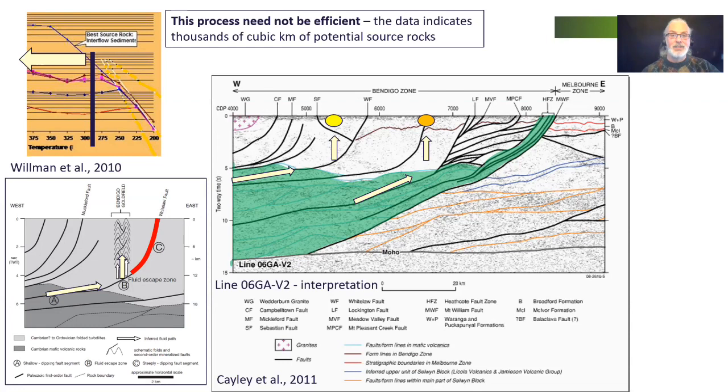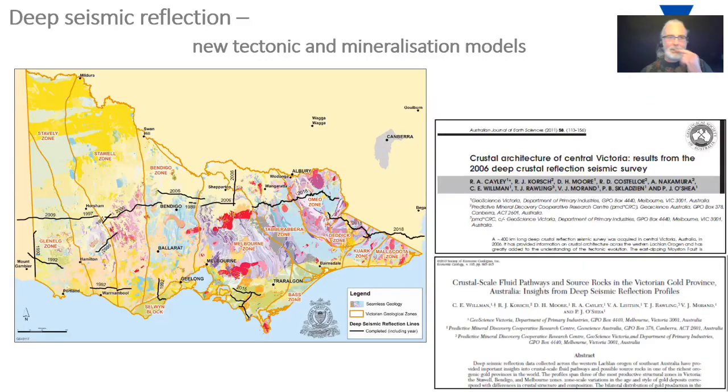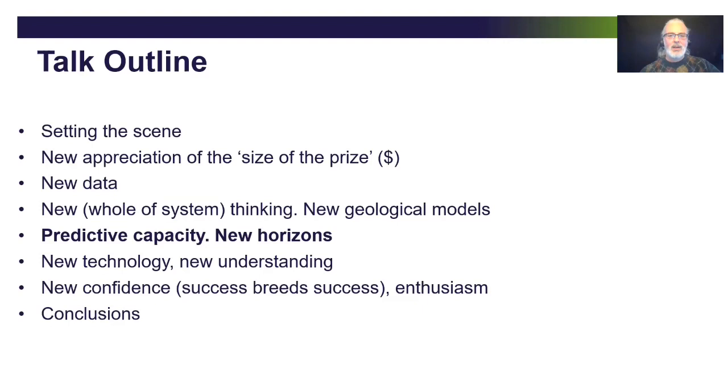A similar scenario is possible for goldfields like Fosterville. One interesting idea this new data throws up is that structures hosting the gold — like the Fosterville Fault at Fosterville — may not have been the important structure for the plumbing of the gold at depth; that could have been an underlying structure that underwent this inflection point change. The data indicates thousands of cubic kilometres of potential source rocks, so it's possible to still form multi-million ounce deposits even if only five percent of the gold or less is actually ending up trapped.